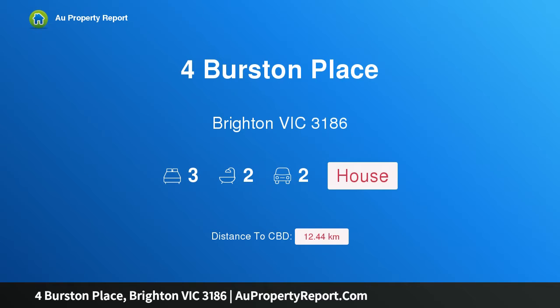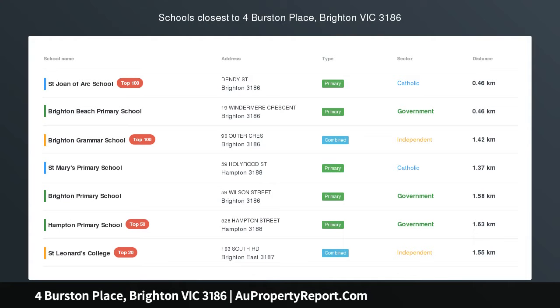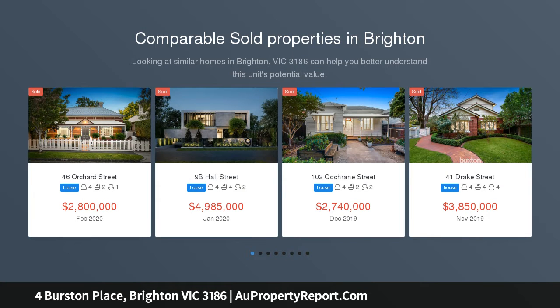Hi, I am glad to introduce this property for Burst and Place, Brighton Victoria 3186. Exclusive cul-de-sac excellence — a tightly held courtside address and a beautiful home deliver luxury Brighton living at its best.